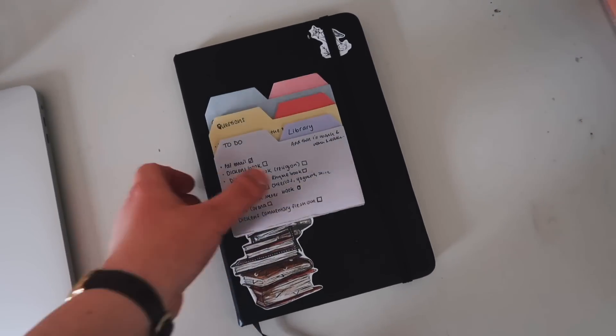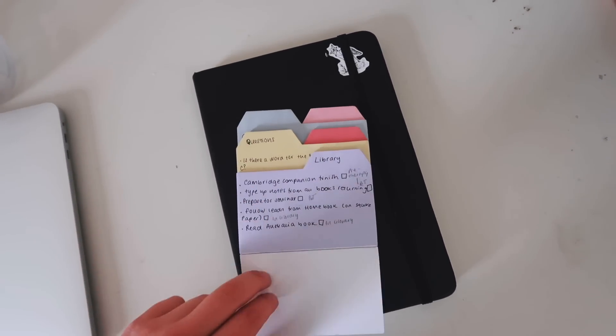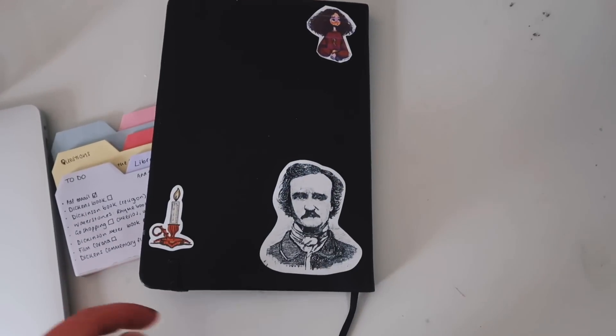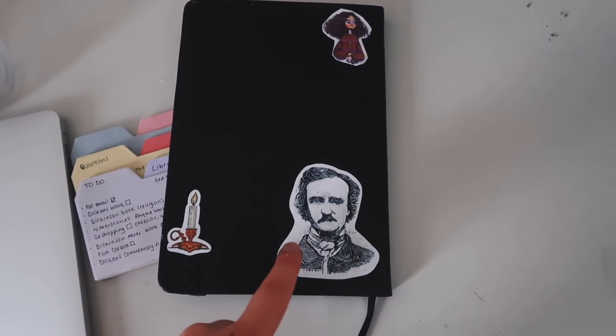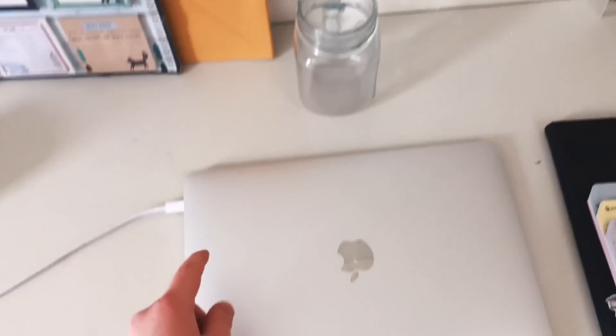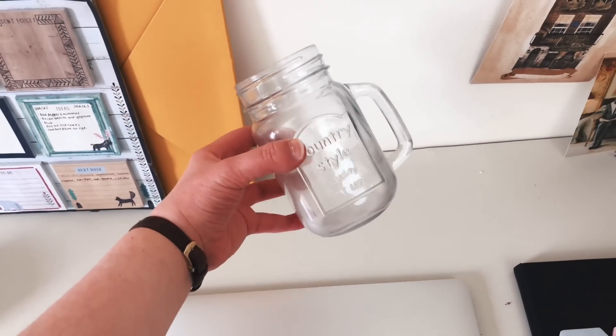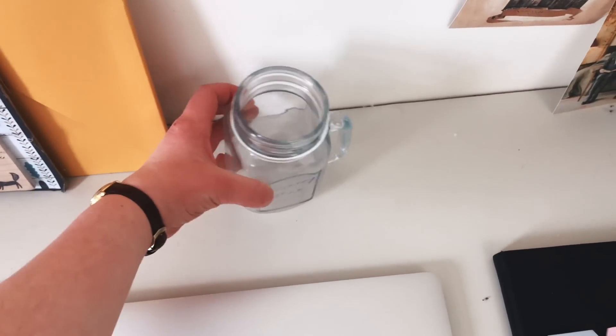On the desk itself I've got a Post-it notepad which I love, and here is my bullet journal — I've decorated it with stickers like this one of Edgar Allan Poe, and I use it every day so I like to keep it on my desk. I also always keep my laptop on my desk, and I always have a mason jar with some water in it.